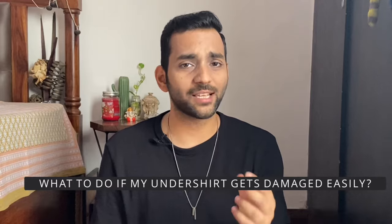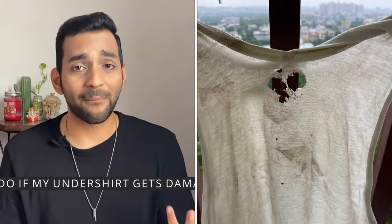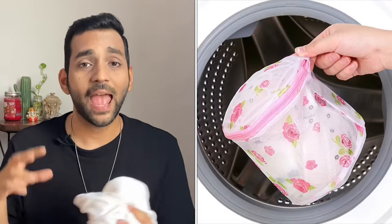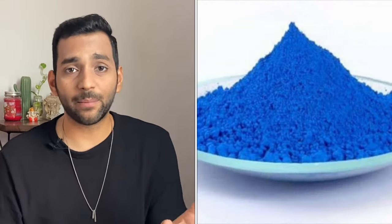The next question is: undershirts get damaged very fast — what do we do to save them? As I mentioned, undershirts are very soft and delicate, not like normal T-shirts. We need to take a lot of care and precautions. I suggest you don't wash them together with regular clothes. Put all undershirts and underwear in a mesh ziplock laundry bag, then wash them in the machine. Also, never dry them in harsh sunlight or on a balcony in direct sunlight, as that causes damage.